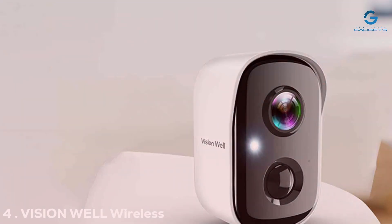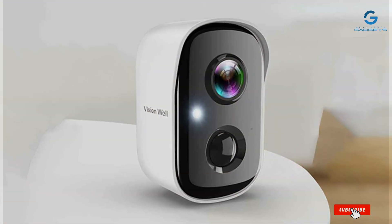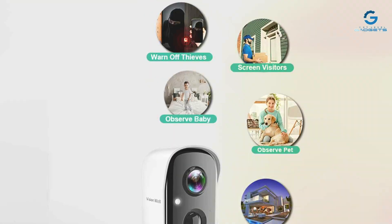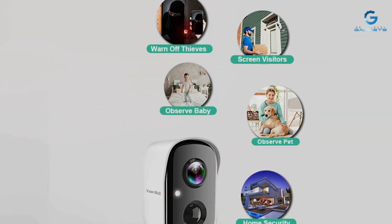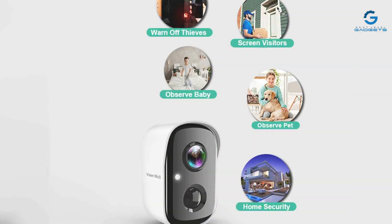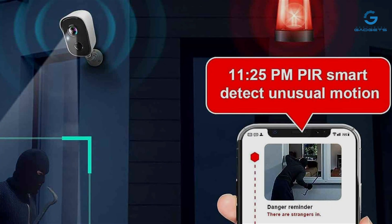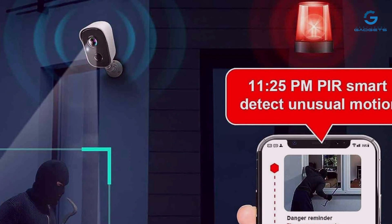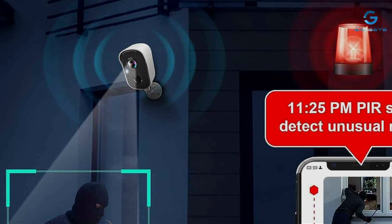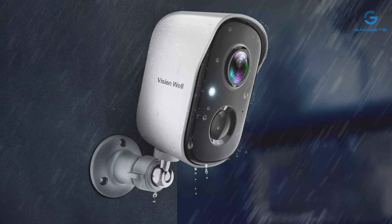Number 4: VisionWell Wireless Security Cameras bring flexibility and reliability to the forefront of outdoor surveillance. These cameras boast an impressive design that is both sleek and weather-resistant, ensuring functionality in any environmental condition. The wireless nature of these cameras means installation can be done anywhere, freeing you from the constraints of wiring and power sources. These cameras are not just durable — they're also smart, with features like motion detection and night vision, providing round-the-clock surveillance.